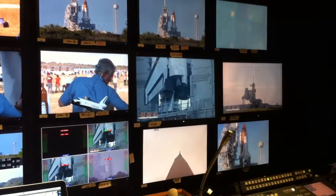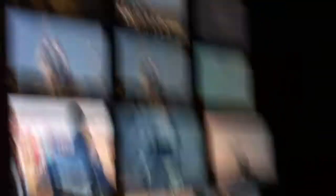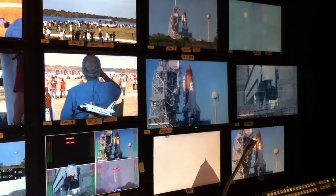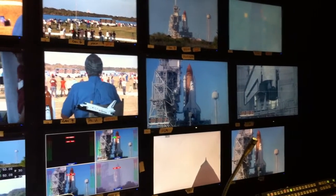T-minus 48 seconds and we're transferring to order internal power. We're now running three onboard fuel cells. Coming up on a go for auto sequence start at T-minus 31 seconds.